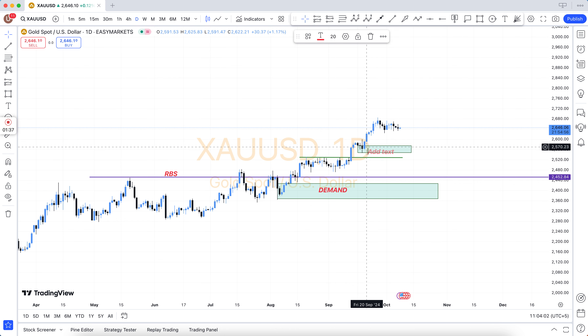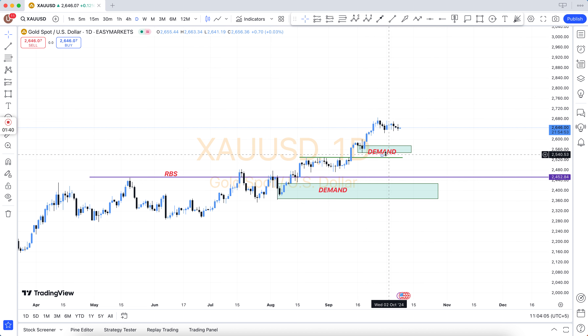Structure breakout, structure breakdown, double top, double bottom, triple top, triple bottom, higher highs, lower lows, QM level — and there are many more.